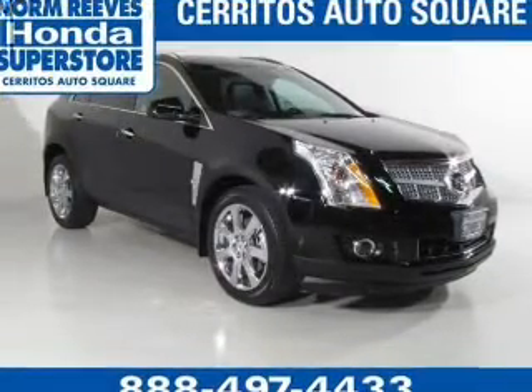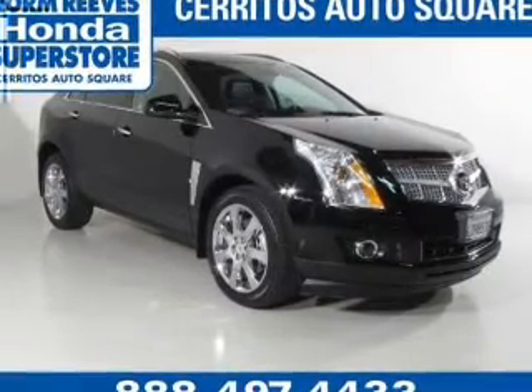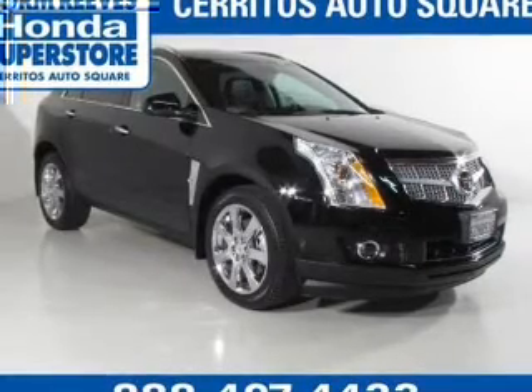Find your way easily with the included navigation system. Premium wheels lend a distinctive appearance. Treat yourself to a premium sound system, and you will appreciate the safety feature of anti-lock brakes.